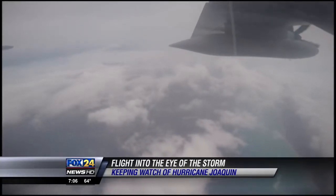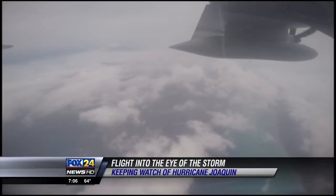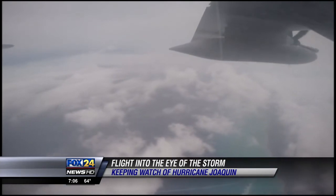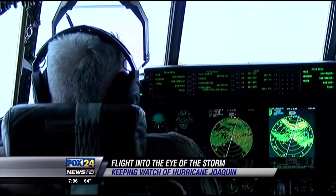We're getting a different look at the storm this morning. Meteorologist Andrew Wilson was out with the hurricane hunters as they flew a mission to Hurricane Joaquin while it was located over the Bahamas. He shares why the 53rd Weather Reconnaissance Squadron flies these missions.